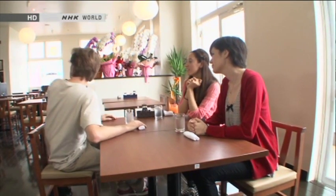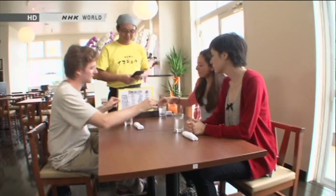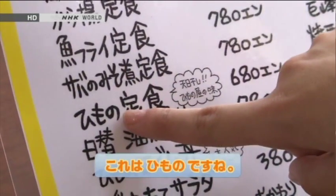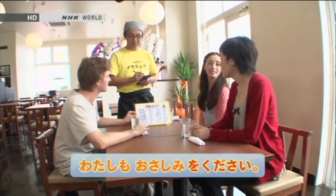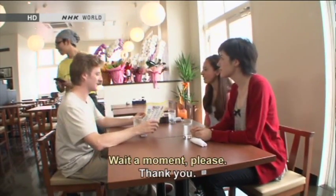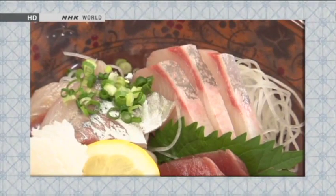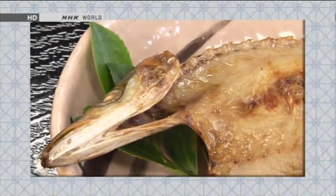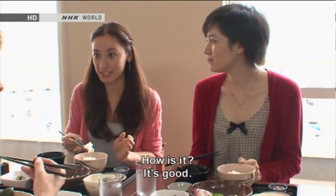It looks like the trio have decided to stop for some local cuisine at the roadside station in Ito. I think I'll get the sushi set. Yeah, me too. Here is the sashimi set that Kathy and Amy ordered. Ito is a great place for tasting local fresh raw fish. Here is the Himono set that Cedric ordered. Himono is fish that has been dried in the sun and then grilled to give it a deep flavor. It's delicious. It's very delicious.